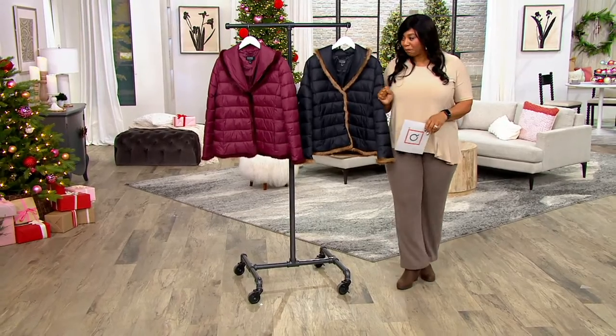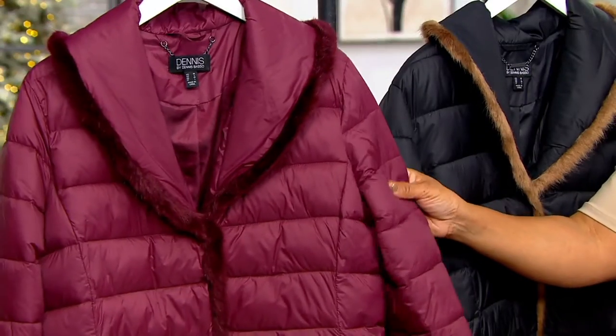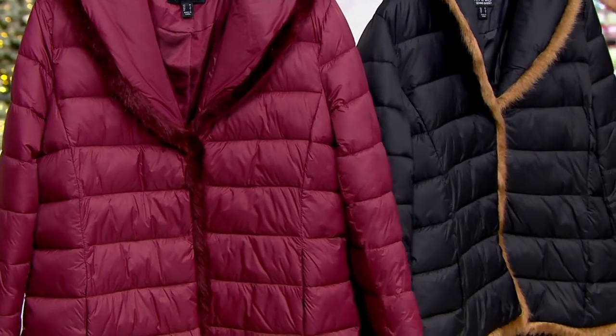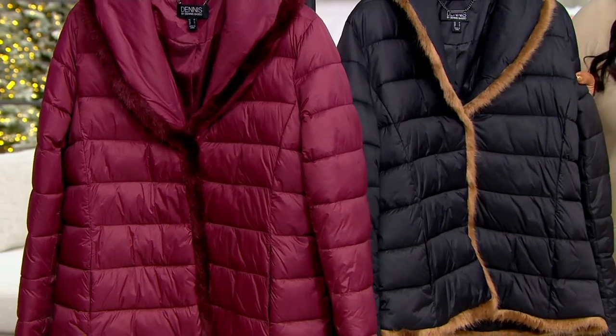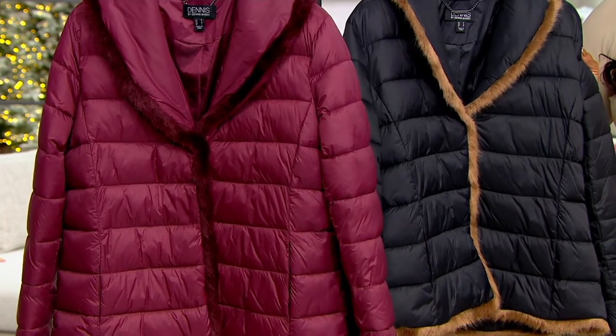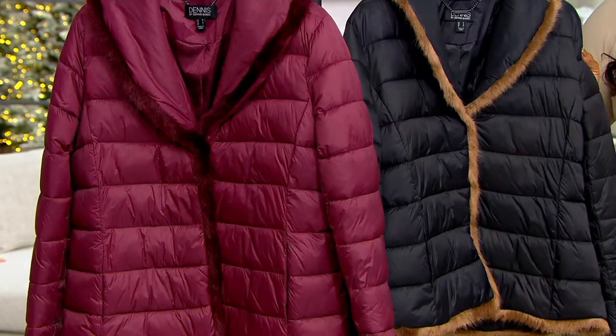Two colors. Look how pretty this wine is — isn't that gorgeous? And then we also have it in the black. Fewer than 150 left in the black. Sizes extra extra small to 5X on this.